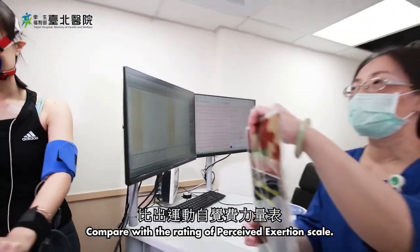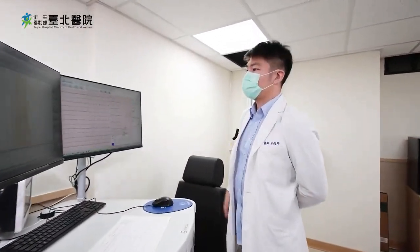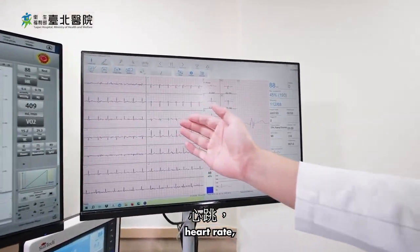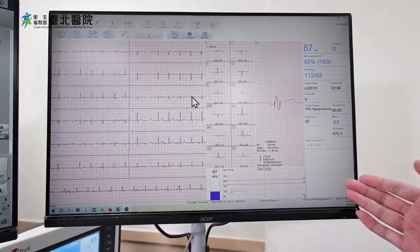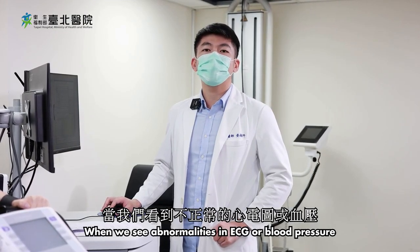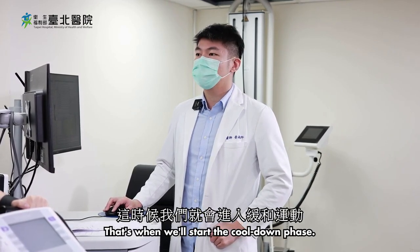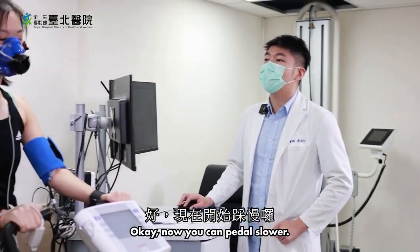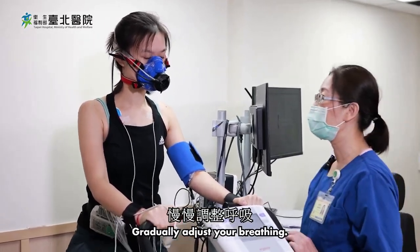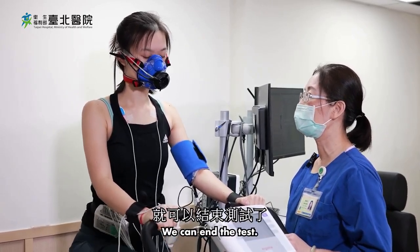The doctor will monitor your physiological state using the Rating of Perceived Exertion scale, along with ECG, blood pressure, heart rate, and resistance. When we see abnormalities in the ECG or blood pressure, or when the patient reaches their physical limit, that's when we'll start the cool-down phase. You can now pedal slower and gradually adjust your breathing. Once your blood pressure and heart rate return to normal, we can end the test.